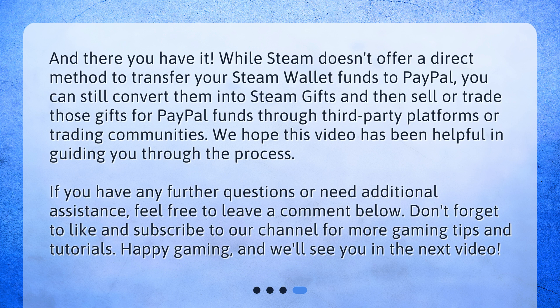We hope this video has been helpful in guiding you through the process. If you have any further questions or need additional assistance, feel free to leave a comment below. Don't forget to like and subscribe to our channel for more gaming tips and tutorials. Happy gaming, and we'll see you in the next video.